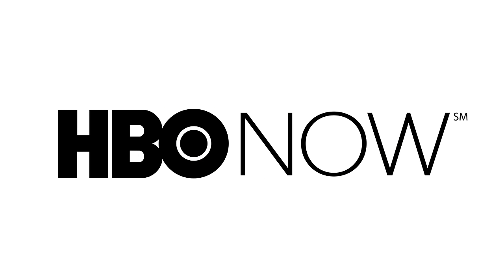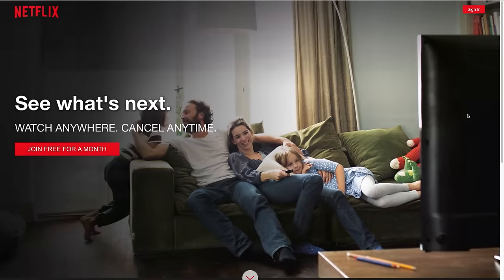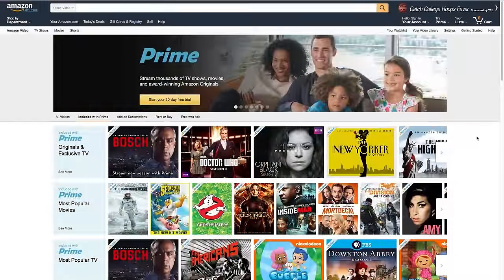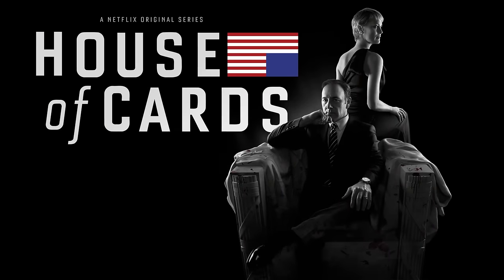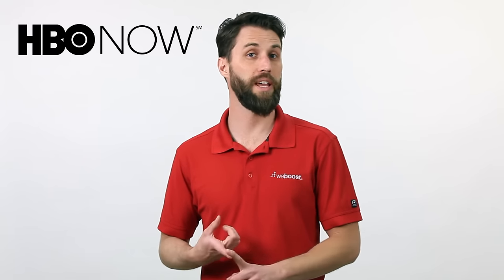With all these streaming options available, choosing which one is right for you might be a tough decision. And with many of these companies creating their own content, that makes the decision even harder, and you might need to get more than one. If you want to watch Game of Thrones, House of Cards, and Transparent, then you're going to need subscriptions to HBO Now, Netflix, and Amazon Prime Video.